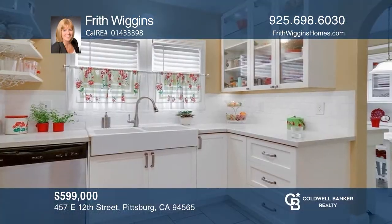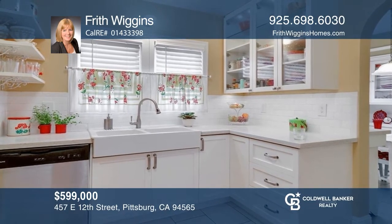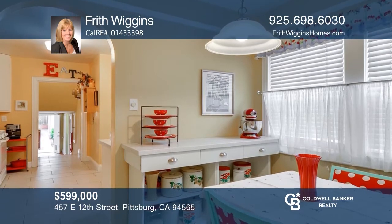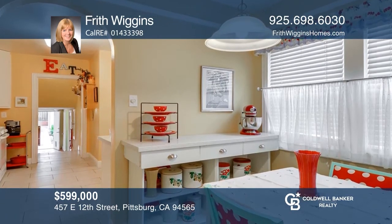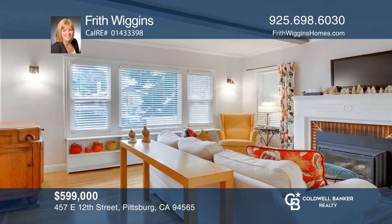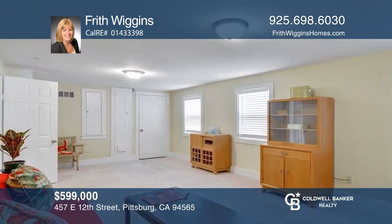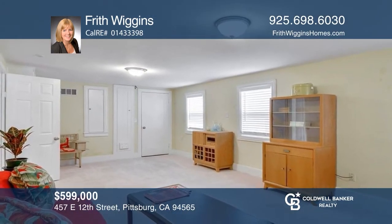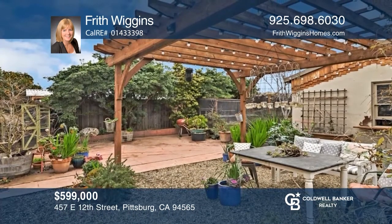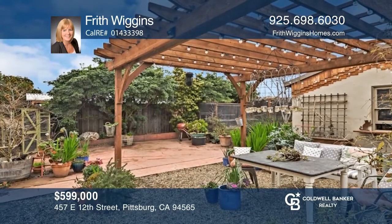Charm abounds in this character-filled three-bedroom home on a tree-lined street. The updated kitchen has a breakfast nook, while the living room offers gleaming hardwood flooring, all opening to the dining area. Downstairs, find a family bonus room. Enjoy a patio, pergola, garden area, chicken coop, and a spacious shed. Frith Wiggins has the keys to your new home — call today.